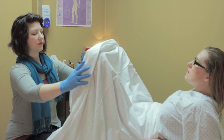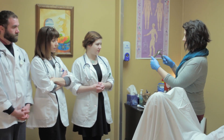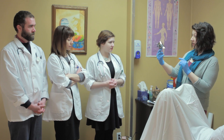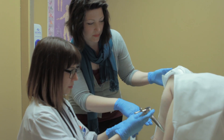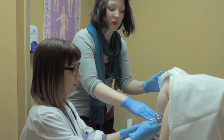First we demonstrate the procedure on one another, showing the students key components of the procedure, such as the correct way to hold and insert a speculum. Then the students will perform the exam themselves. This is an opportunity for them to ask any questions and to ensure that they have done the best job possible.